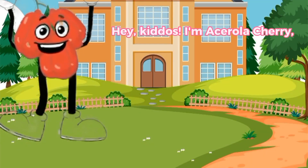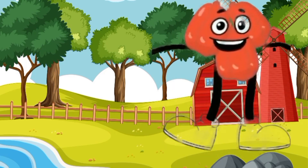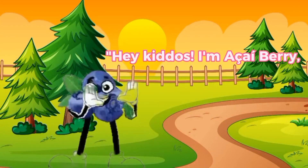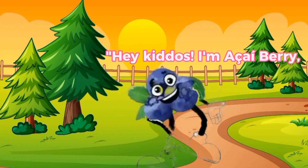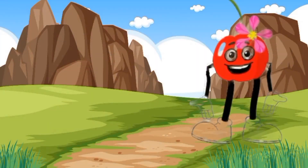Hey kiddos, I'm Acerola Cherry, a tiny and super packed with vitamin C fruit. Hey kiddos, I'm Acai Berry, the super food sensation. A-A. That's how you spell my name.